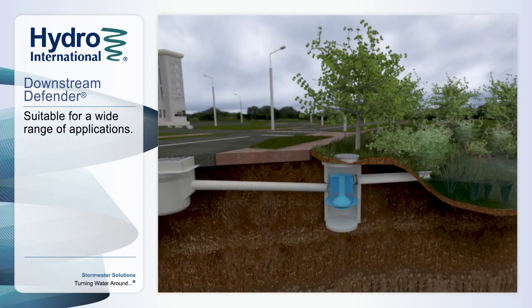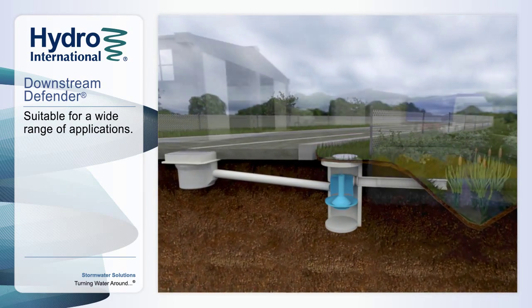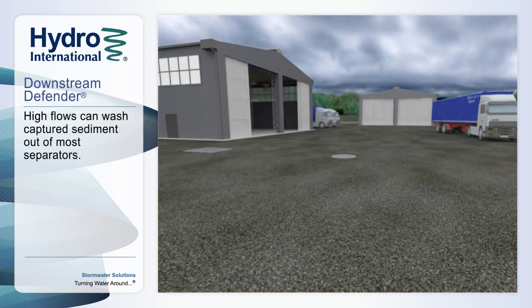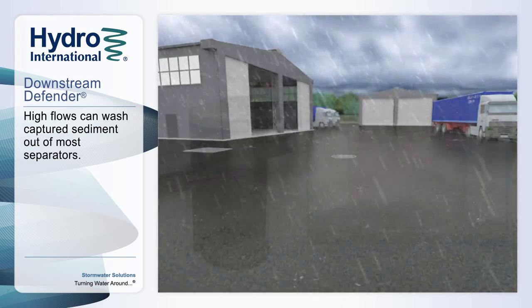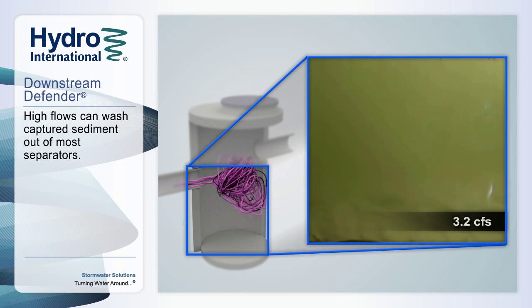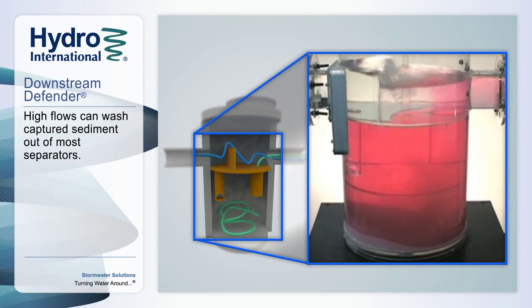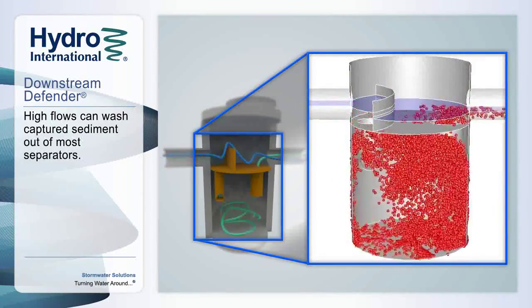Treated water can be safely discharged downstream into stormwater management systems like bioretention or storage and infiltration structures. When rainfall intensity increases, high flows are generated and can present a problem for inefficient separators that do not protect the captured pollutants from being washed out to downstream systems they are intended to protect. While other separators often bypass high flows, the risk of releasing previously captured pollutants remains, and any flow which bypasses the device receives zero treatment.